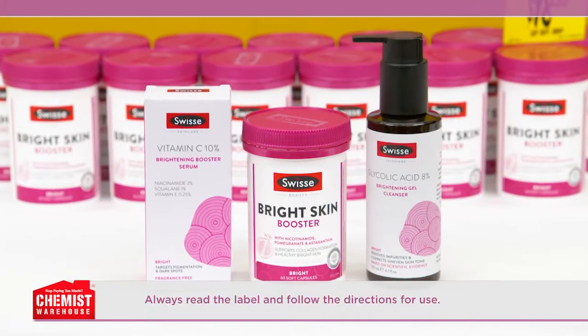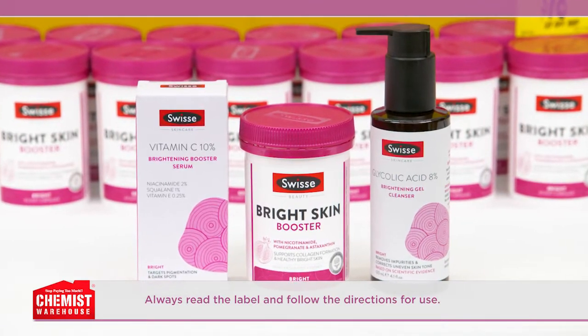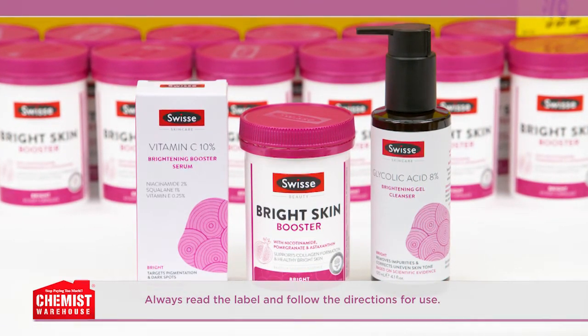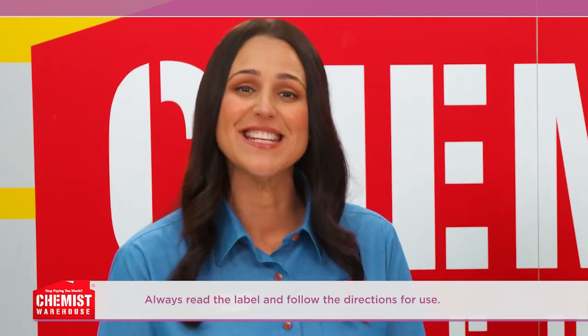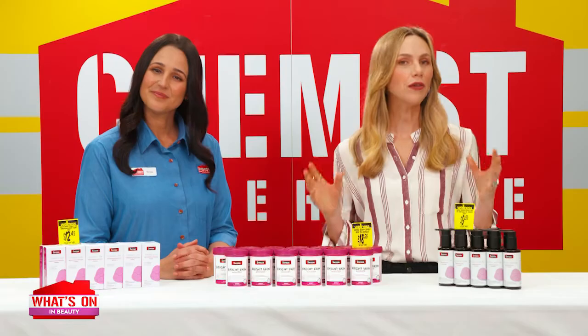What is it? It's the Swiss Beauty Bright range. This range consists of beauty supplements and skincare that are scientifically formulated and designed to boost your brightening beauty routine. Who knew Swiss had beauty supplements and skincare to support healthy, bright skin from the inside out? Tell us about the range.